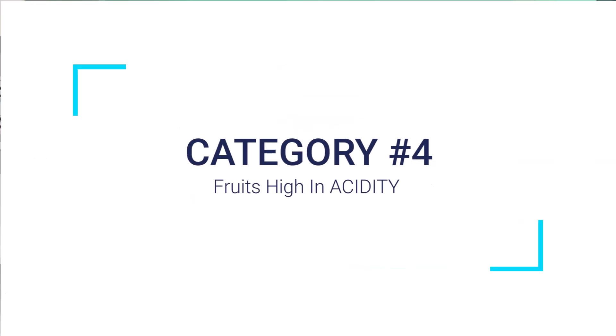Number four: fruits high in acidity, which can also cause GI issues. These include lemons, limes, pineapples, grapes, and unfortunately our new best friend, the cranberry. Luckily, it is the low-dose, long-lasting consumption that's proven to aid runners, so consuming high amounts before running isn't necessary.